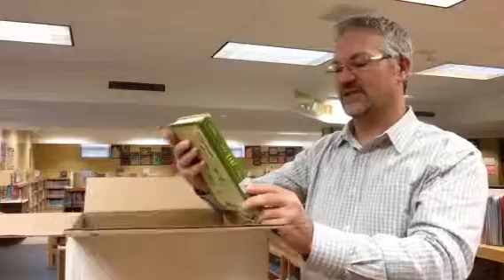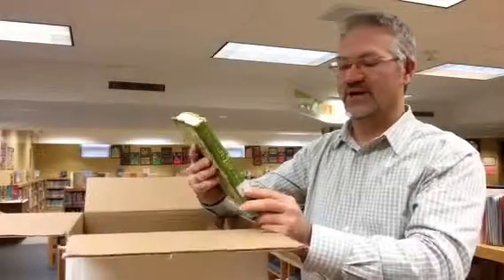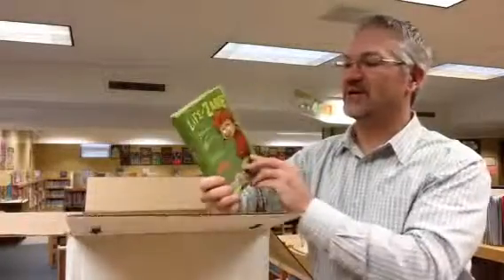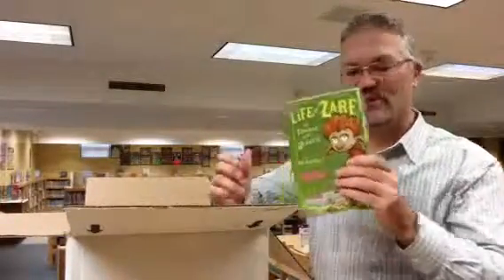This also looks interesting — there's a great comment on the front of this book by the author of Big Nate, and we've got a lot of Big Nate books in the library. This one is called Life of Zarf: The Trouble with Weasels.